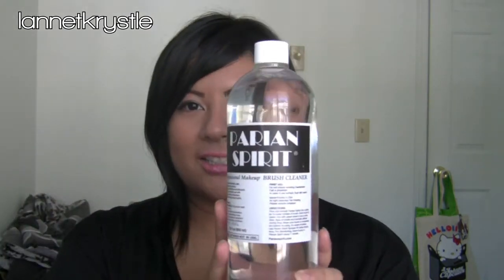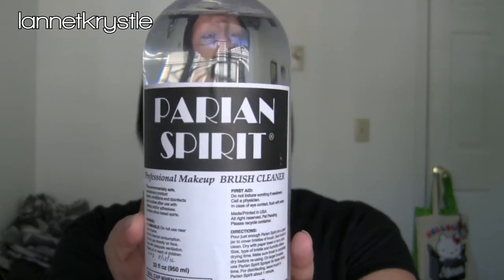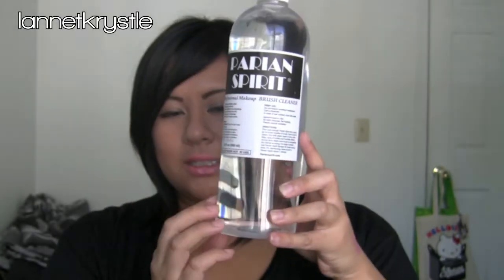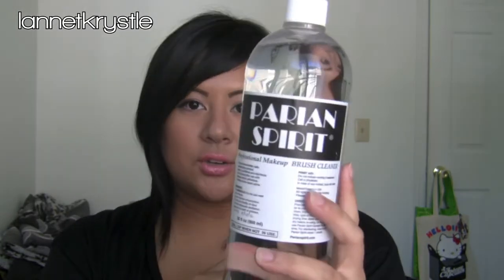I also picked up my favorite brush cleanser — the Perian Spirit brush cleanser. It has a citrus scent and I got the biggest bottle, which is 32 ounces. I also got 20% off this big bottle, so it was a great deal.